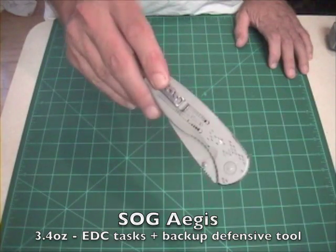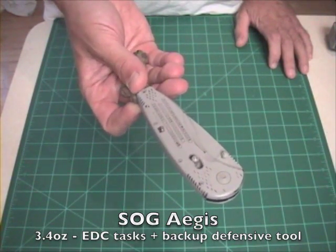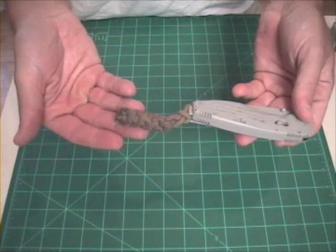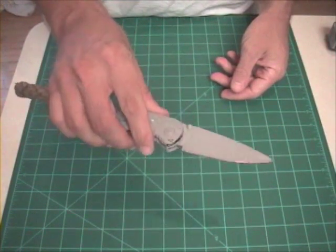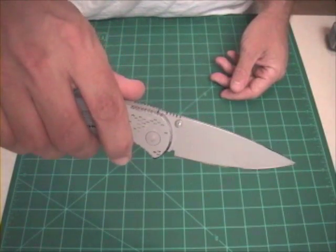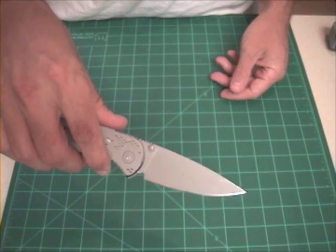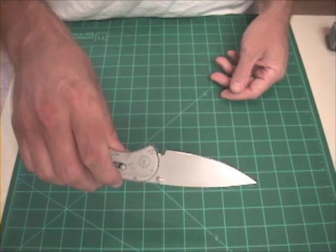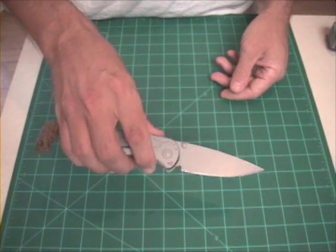Starting with my pocket knife, the SOG Aegis. Very lightweight, 3.4 ounces, 3.5 inch blade, all-sate steel, spring assisted opening design. I just think it's a great knife. The clip point blade type offers tons of belly for cutting tasks and the tip is fine enough for detailed tasks should you need it. The handle is glass reinforced nylon and is super comfortable in hand.